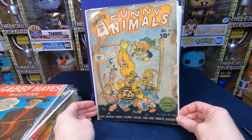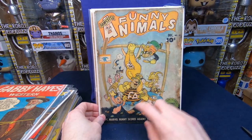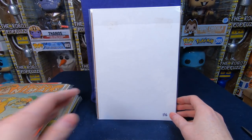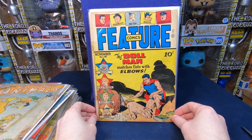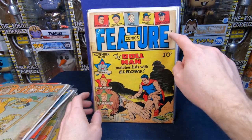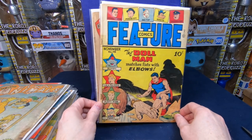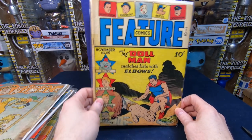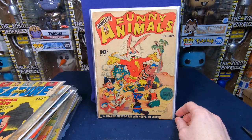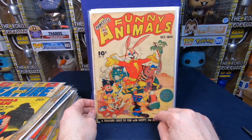Funny Animals number 33 — I really love the funny animal covers, love whoever the artist is that did these, absolutely beautiful. Feature Comics number 116 — there's Doll Man again on the cover! Another Doll Man cover definitely has some value even though it's not in the best shape with some tape. Funny Animals number 32 — absolutely love this cover, beautiful. I need to get more of the funny animals. Funny Animals number 30, Funny Animals number 31. Felix the Cat number 94, Felix the Cat number 95.